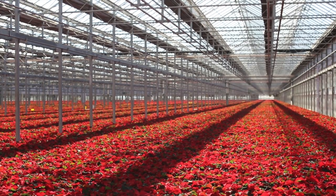Hi, my name is Blanton Sheorn, and I'm a head grower here at Metrolina Greenhouses in the MX1 range. Right now we have a beautiful crop of poinsettia.